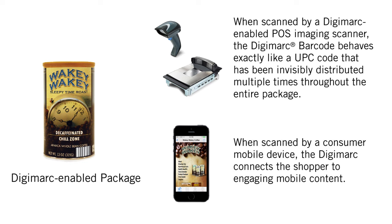When scanned by a consumer mobile device, the Digimark connects the shopper to engaging mobile content.